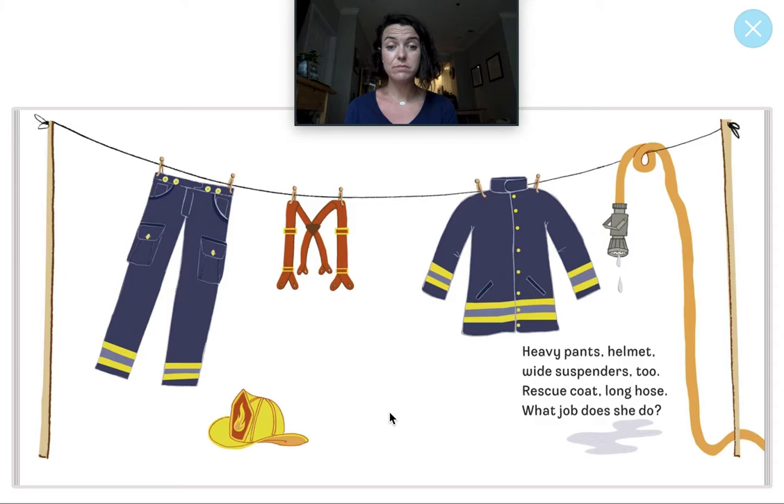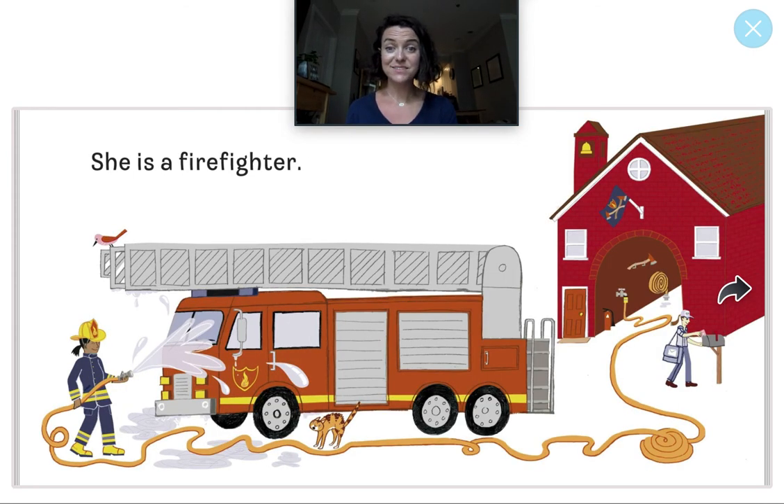Heavy pants, helmet, wide suspenders too. Rescue coat, long hose. What job does she do? Who wears and uses all of these things? That's right, she is a firefighter. I see her over here next to the truck — she is spraying water, maybe cleaning it off.